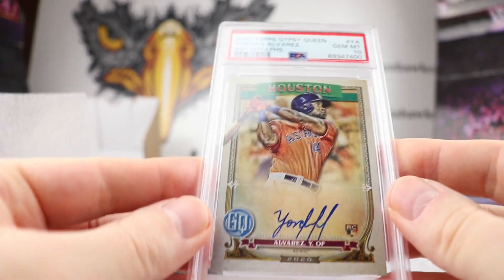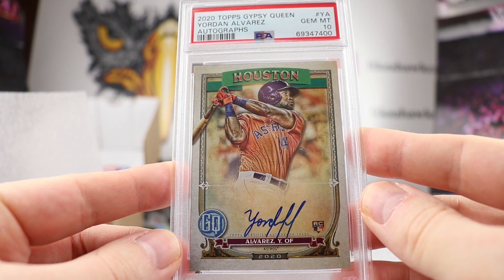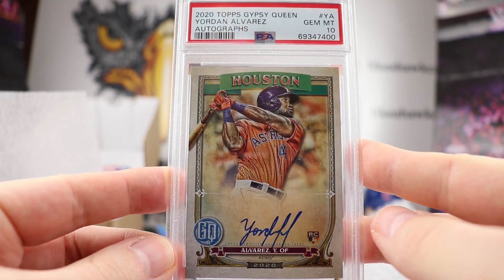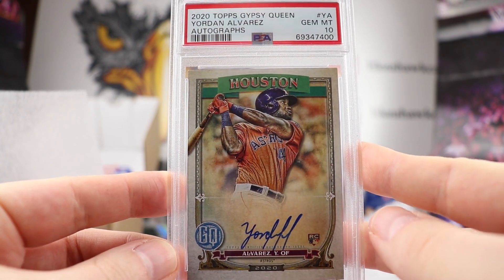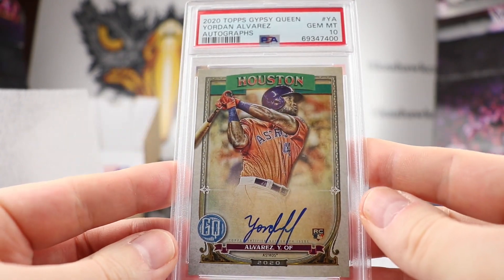Next up we have another Gem Mint 10. This is an on-card auto of Yordan Alvarez. It is a rookie card — this is the 2020 Gypsy Queen, the base auto. There's the back of that. So again, two for two for Gem Mints — always a nice thing.